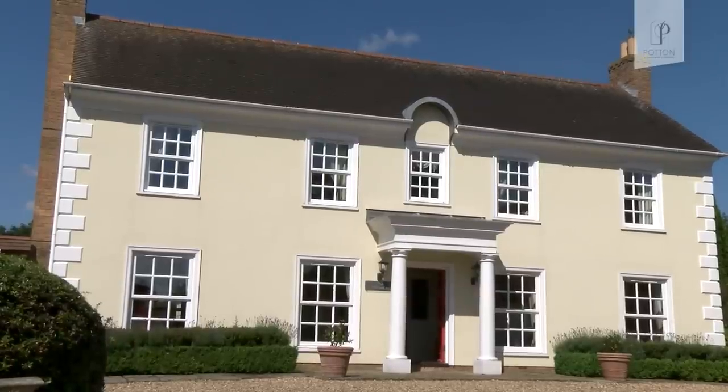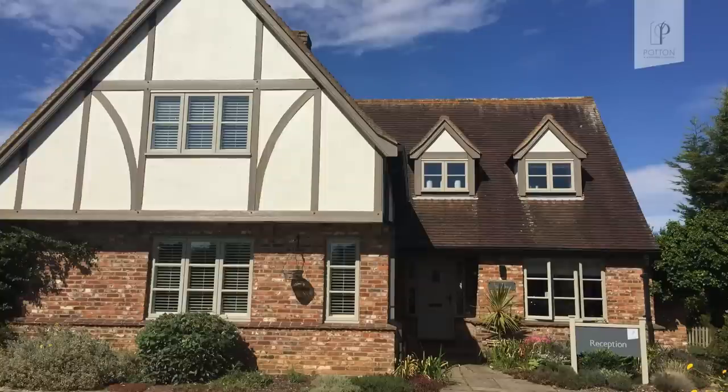That was a great thing about Potton — because you can start with a basic template or idea, or one of their previously designed houses, and literally move everything around and do what you want, so you end up with your bespoke house.